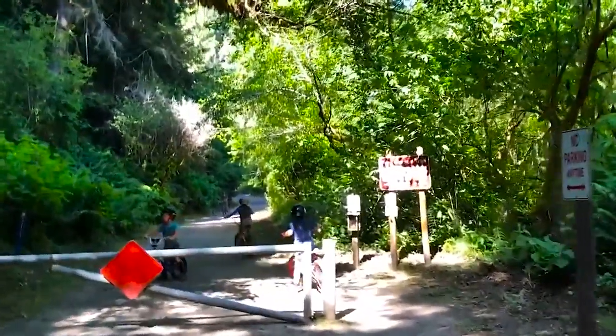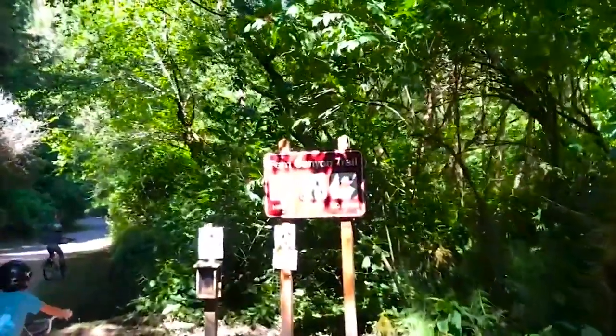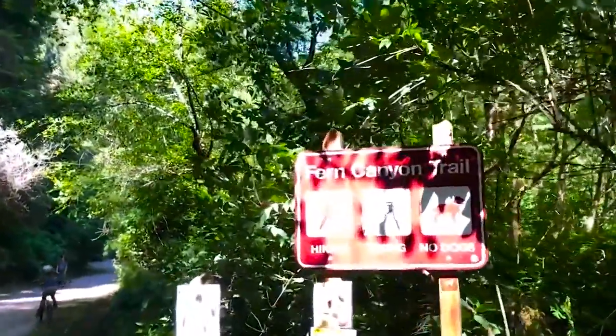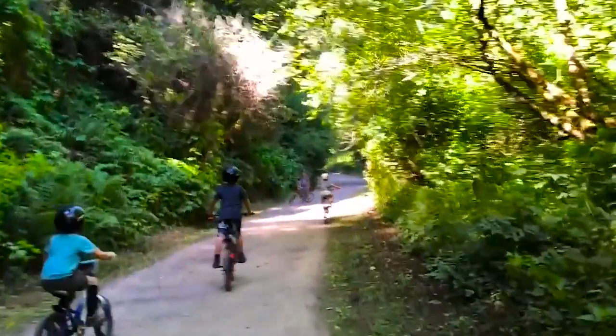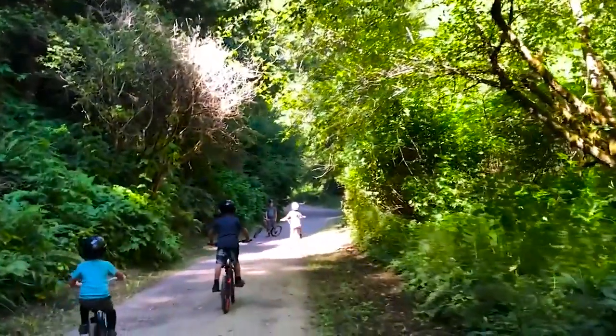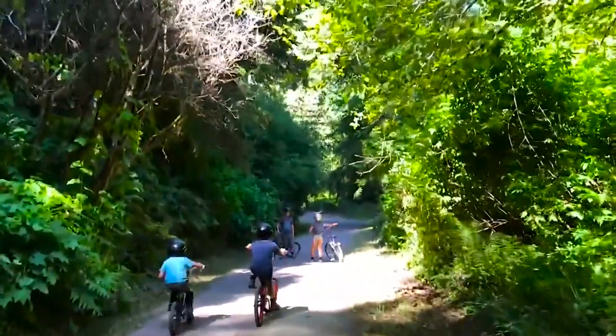We are coming up on the Fern Canyon Trail. We can walk to it from our campsite, which is nice. Part of it you can do on bikes — we don't have bikes but the kids do — so we are going to try to keep up with them, and then they park their bikes and walk the rest of the way. Let's do this.